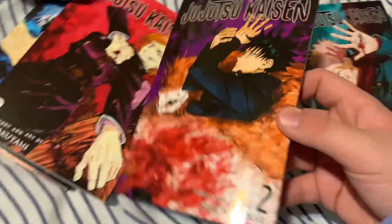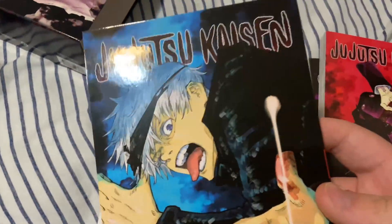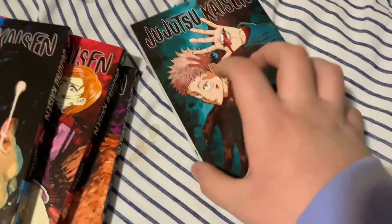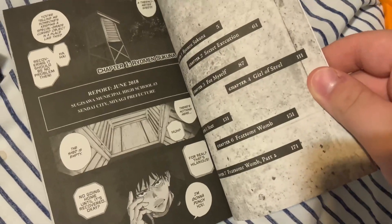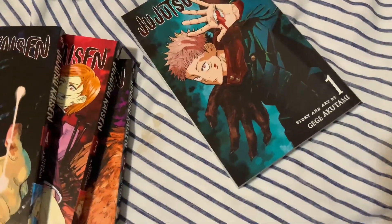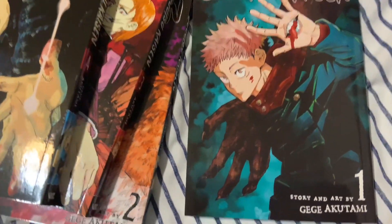Inside the box set I have volumes one, two, three, and four with Gojo on the cover. They also have a poster, which I might put somewhere. I read a few chapters on the Shonen Jump app — I think I was around chapter four or five. It was pretty good. I didn't really care for the premise at first but I loved the art.